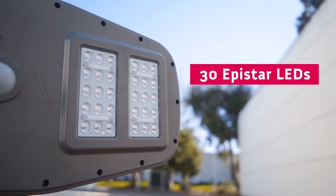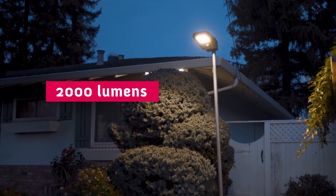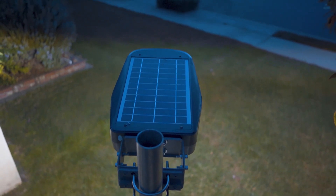On the bottom, we have 30 Epistar LEDs mounted beneath a polycarbonate lens that provides 2,000 lumens of bright light. These LEDs are optimized for excellent light dispersion and the reflector provides a broad spectrum of light to illuminate wide areas.